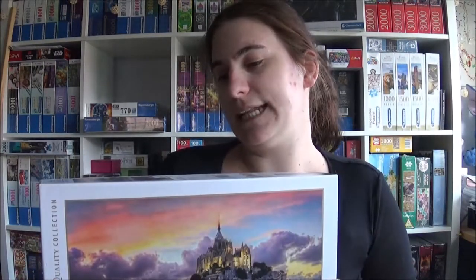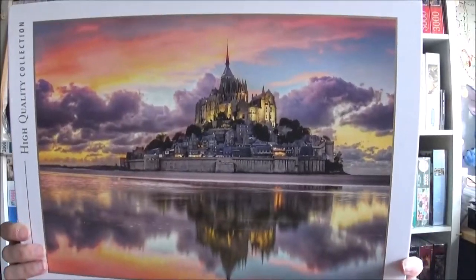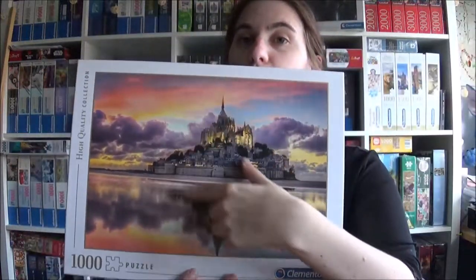Here we have Clementoni — the title is Le Magnifique Mont Saint-Michel. It looks quite nice and it looks difficult to be honest, because it's just mirrored in the lake, but I like it.